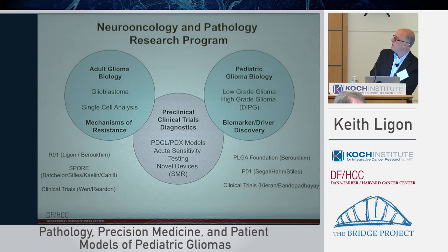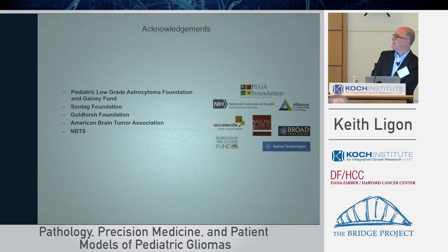I'll just end there and say there's a nice infrastructure for people to tap into, and different teams, and room for new teams to come in. We're just thankful for all the support we've had over the years from different foundations, as well as in the future from this program. Thank you.